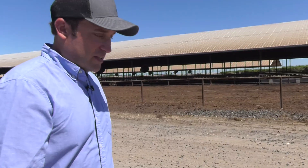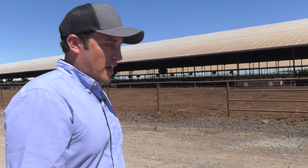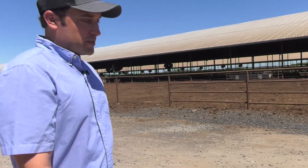This is Robert Gelati and Sons Dairy. We're in Turlock, California. My grandfather and grandmother started our dairy in 1942. It started with 10 cows and 10 heifers.